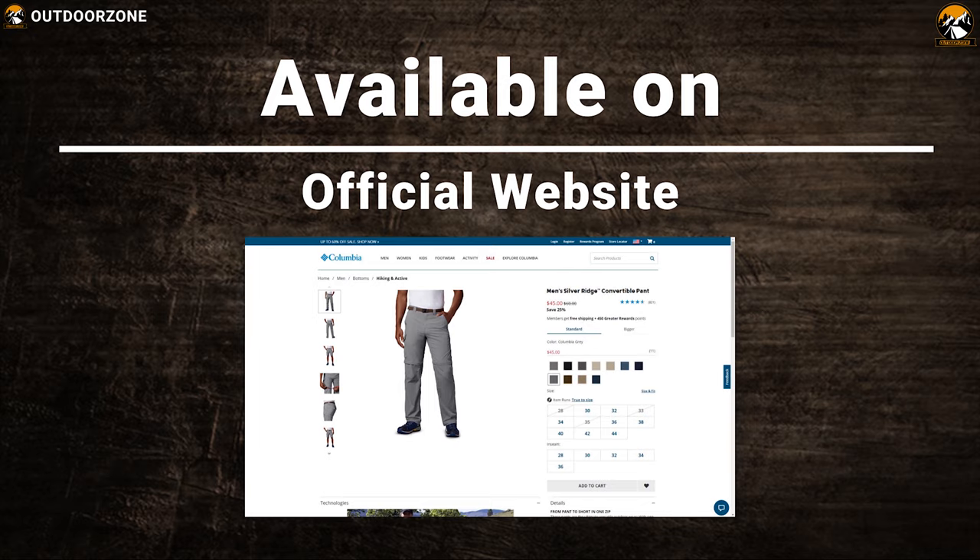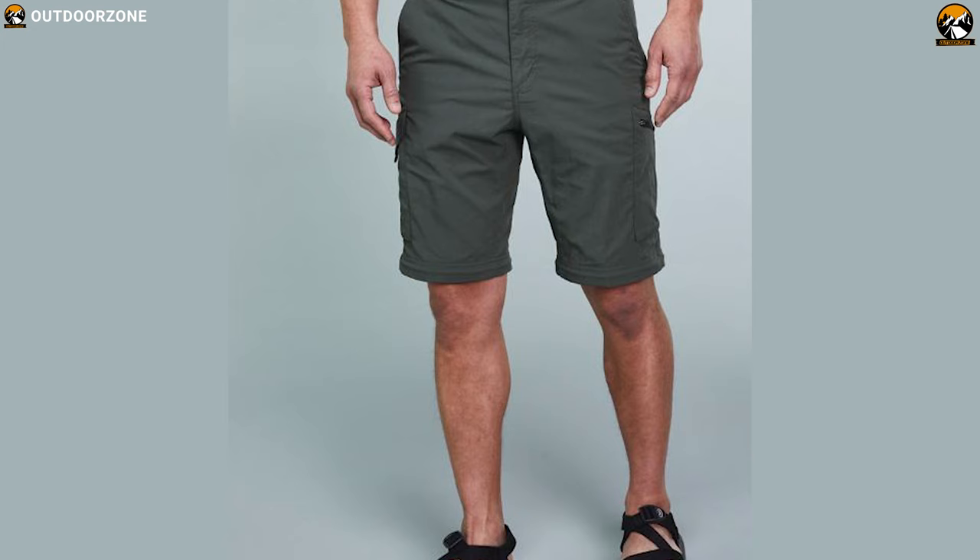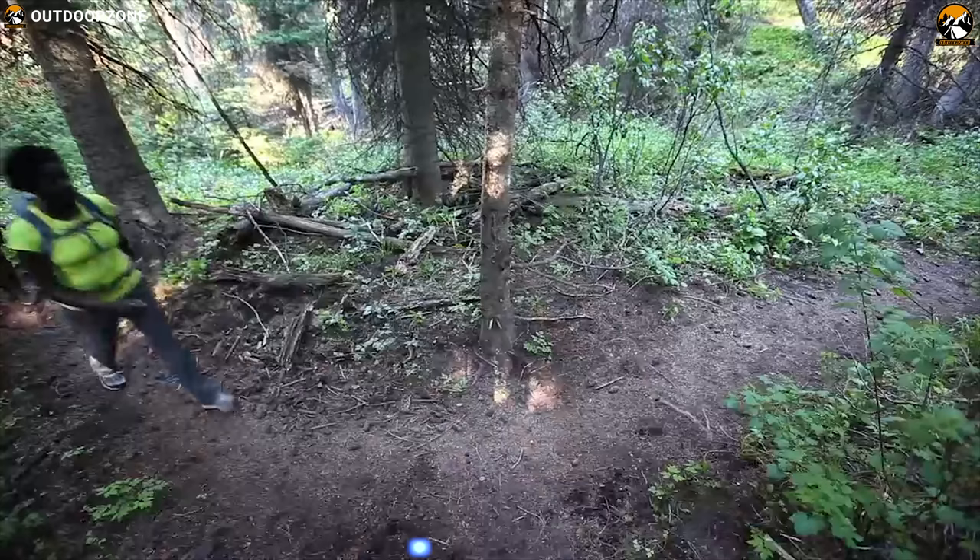The Columbia Silver Ridge Convertible Pants are the ultimate outdoor wear that you can have to make your hiking trip full of comfort and versatility.